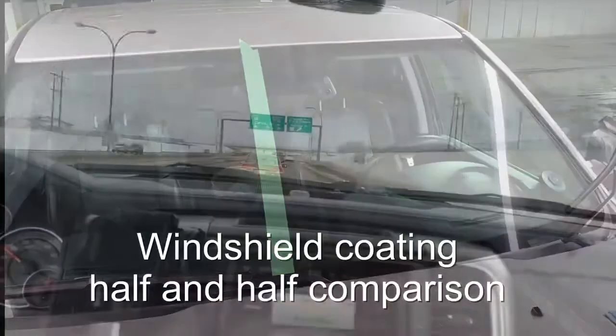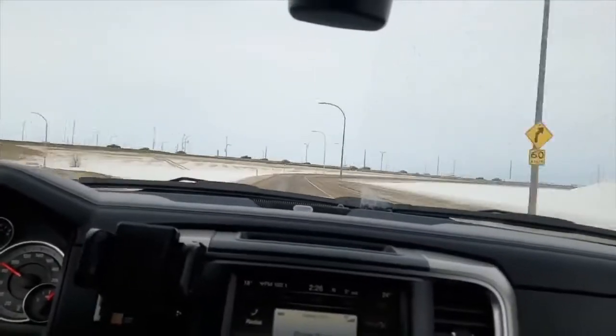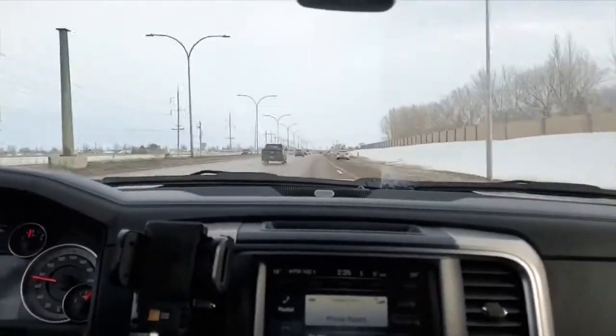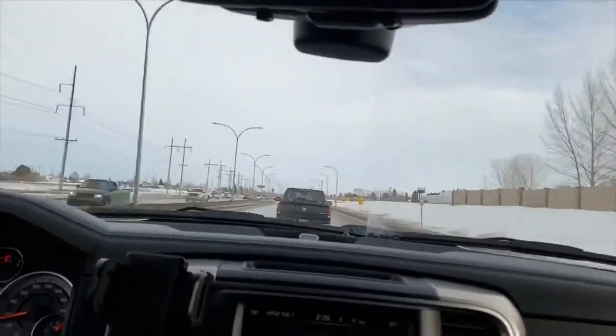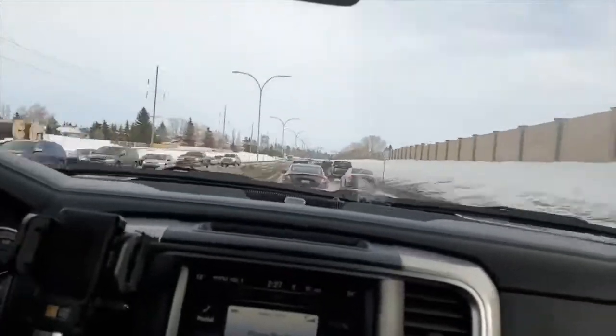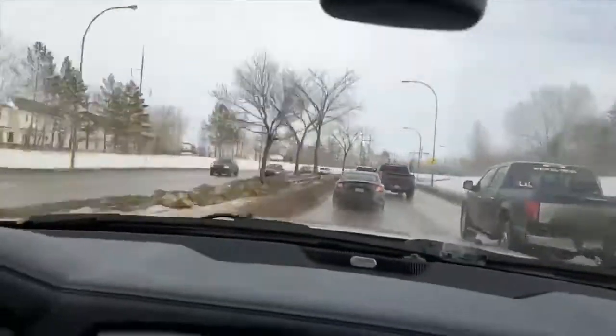We divided the windshield of this Dodge Ram in half and completed a windshield coating only on the driver's side. We then hopped into the truck and headed out onto Circle Drive. What you're seeing here is a sped up video of driving without using windshield wipers or fluid when the temperature in Saskatoon hit 4 degrees — perfect slushy conditions that create dirty windshields.